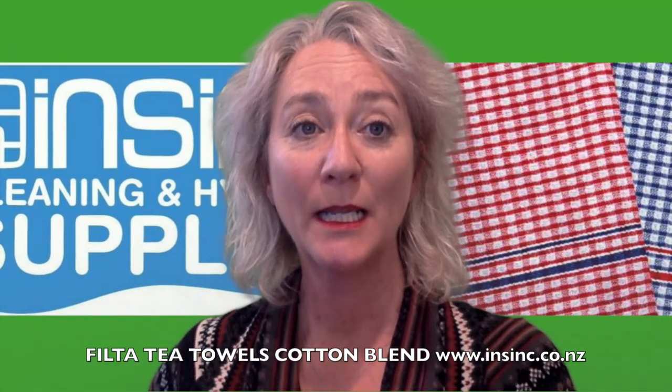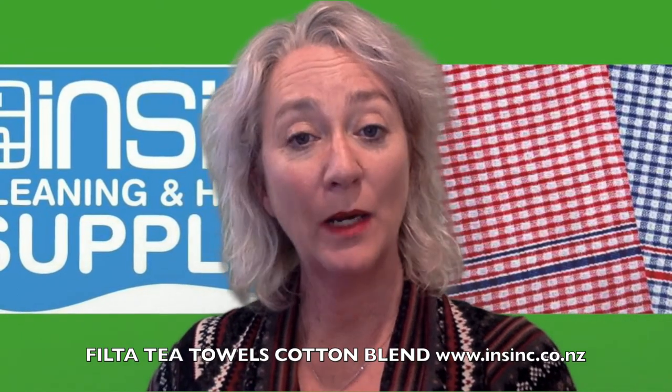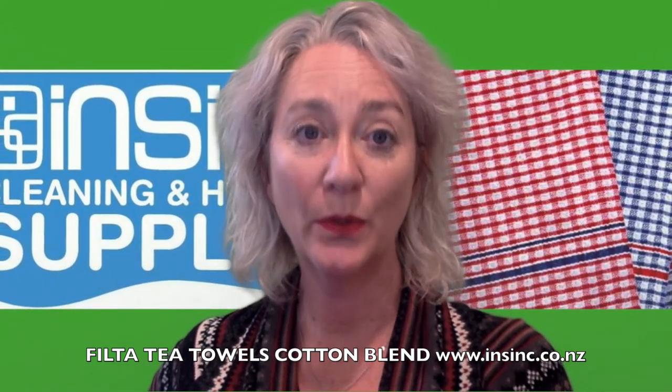Hi, Stephanie from NSYNC products. These are the Filter Tea Towels. They are a cotton blend, highly absorbent towel. They are available in blue and red all-purpose colors to allow for color coding in your front of house or your kitchens.